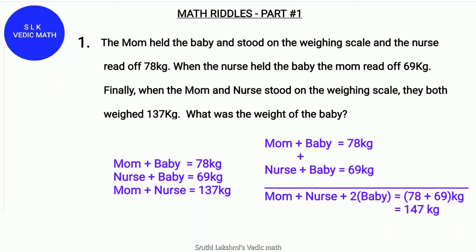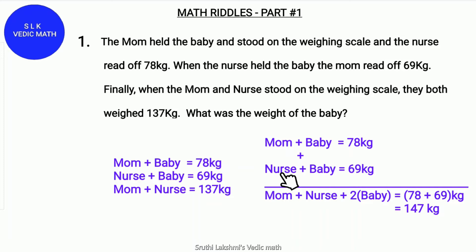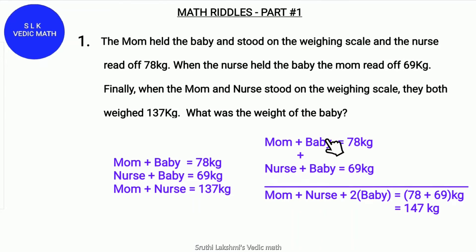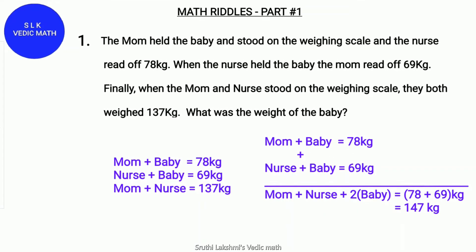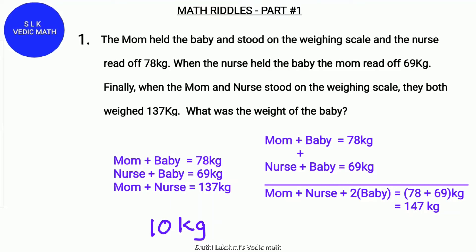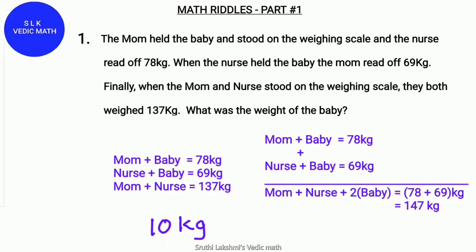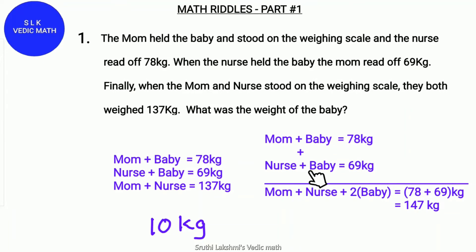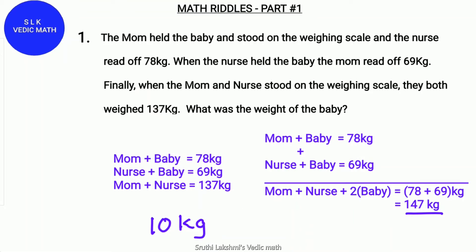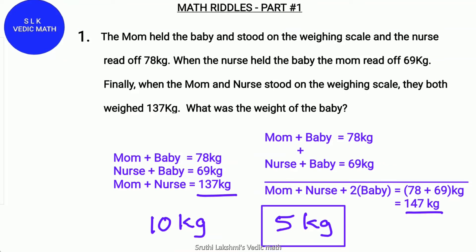Since there are two babies — because mom plus baby is 78 kg, and same with nurse plus baby — it's double the amount of the baby. So the difference between 147 and 137 is 10 kg. We have 10 because there are two amounts of the baby, so it will be 5 kg. The baby weighs 5 kg.